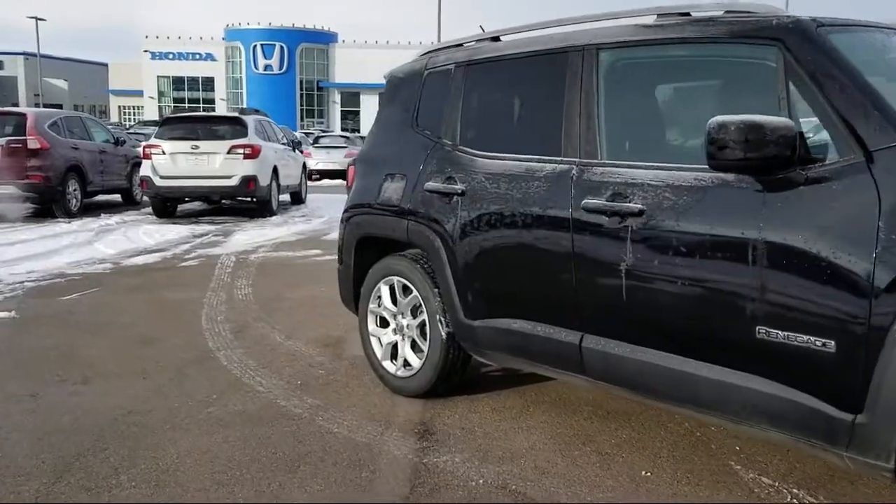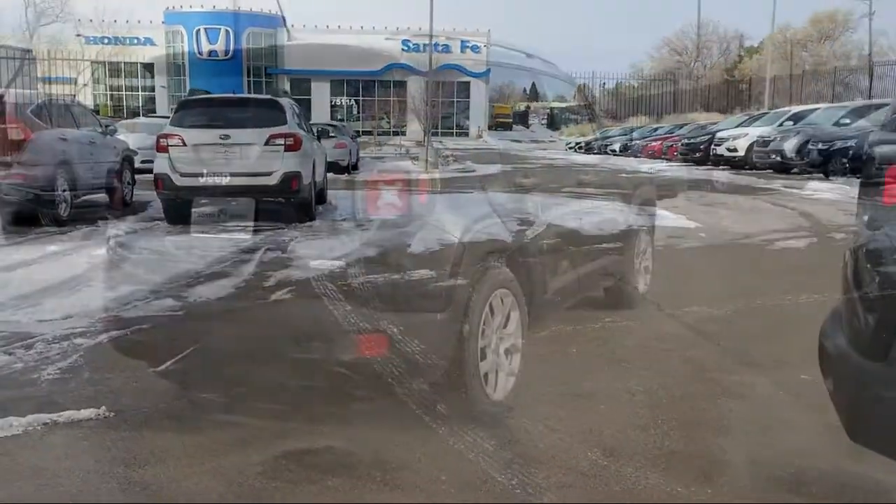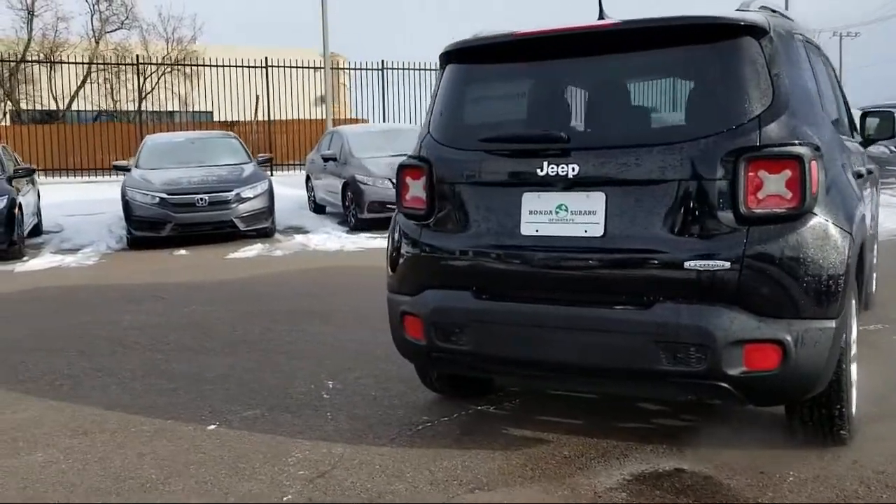It also features a six speaker audio system, power windows, fog lights, anti-lock braking, and has less than 50,000 miles on the odometer.